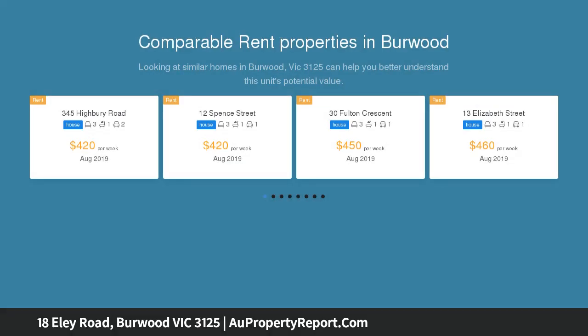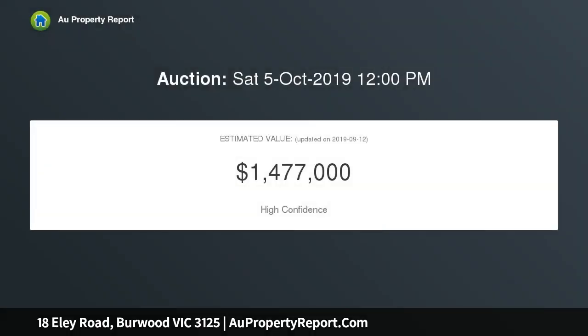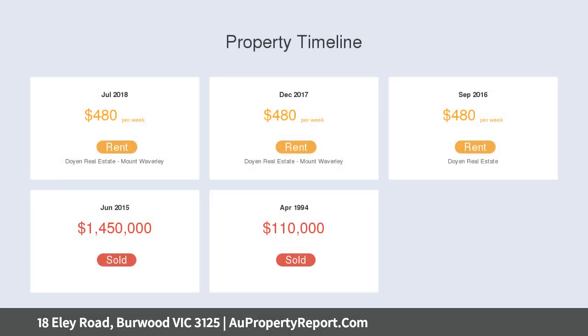Plans and permits are approved to build three townhouses — two with three bedrooms and one with four bedrooms. Whatever the plan, you'll love the desirability of this centrally located home. The current property is situated on a generous allotment of 858 square metres approximately.